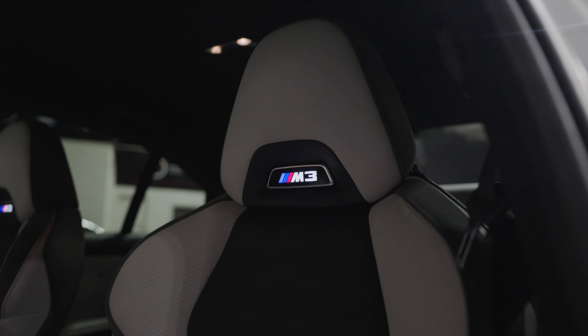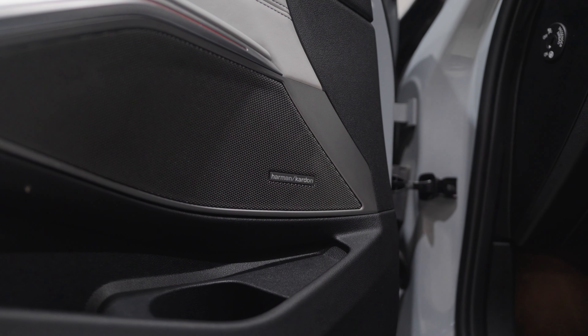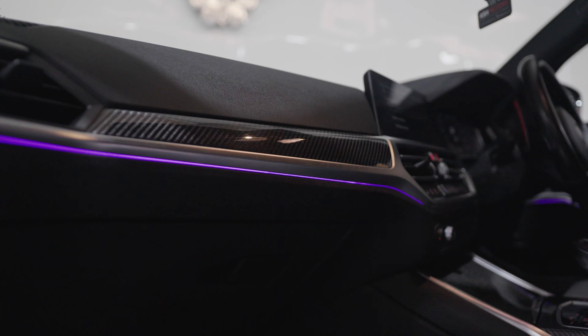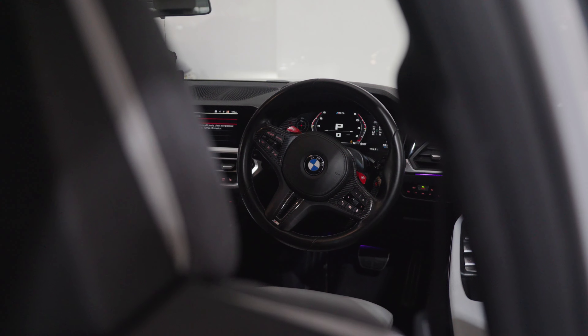Inside, you're greeted by Silverstone Merino leather, M heads-up display, Harman Kardon sound system, Apple CarPlay and Android Auto, M seat belts, reverse camera, ambient lighting, high beam assist, wireless charging, and much more.